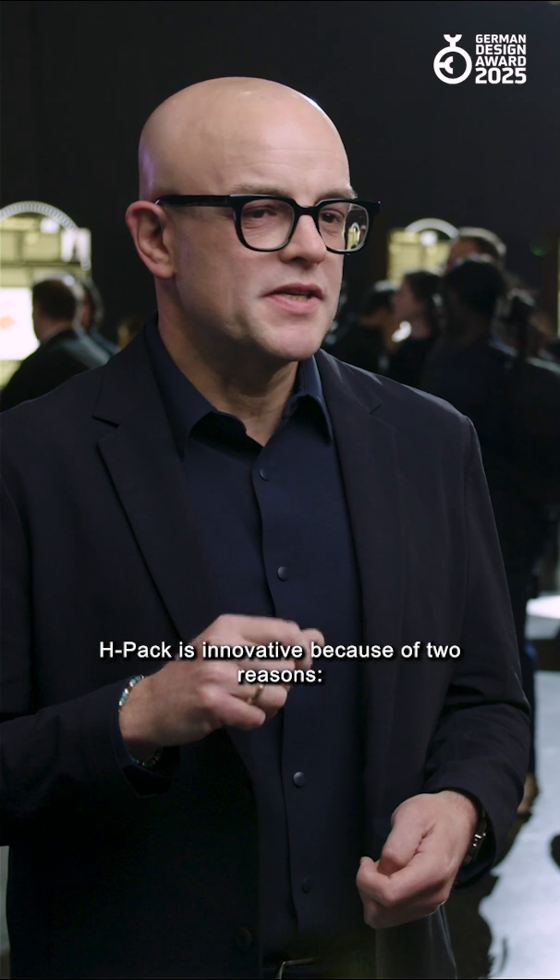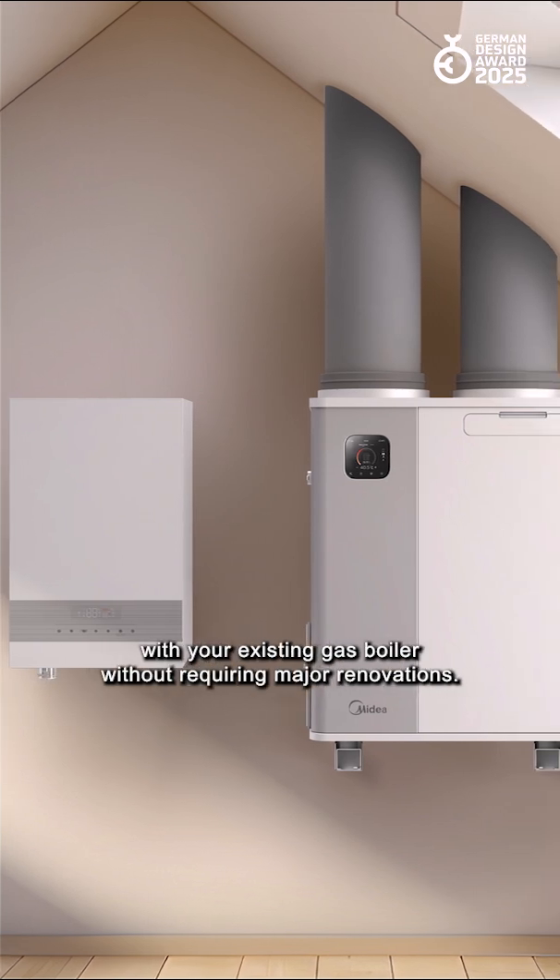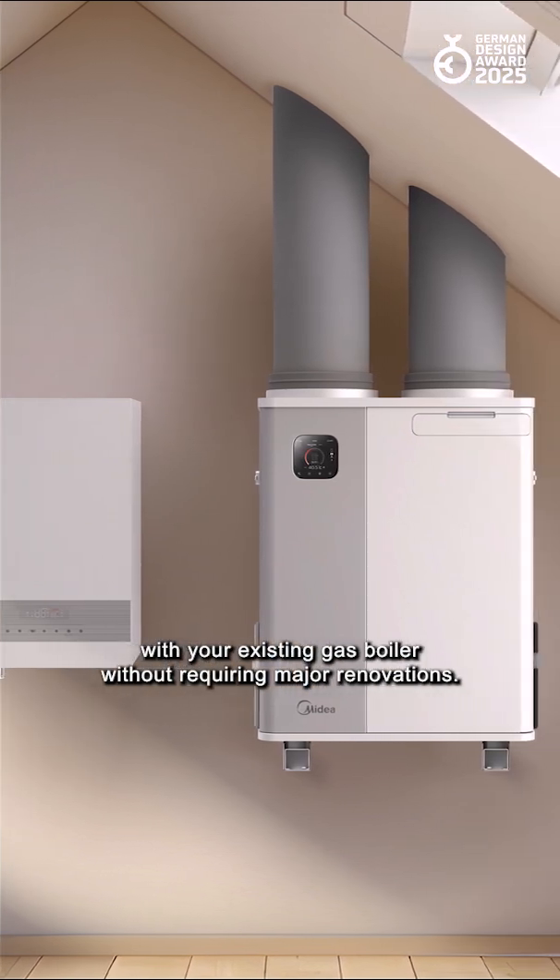H-Pack is innovative because of two reasons. The first is a hybrid heat pump, so you can install it in a system together with your existing gas boiler without requiring major renovations.